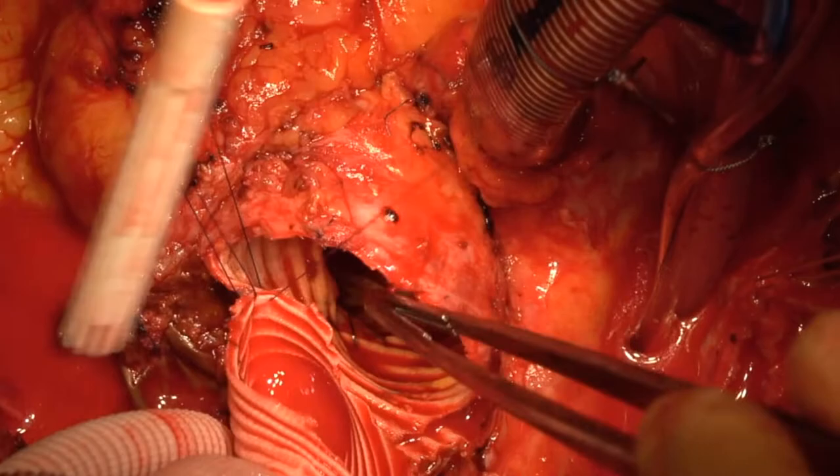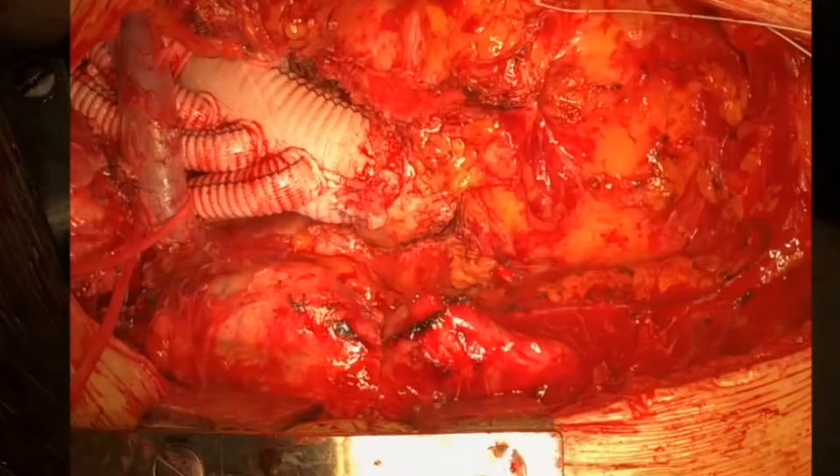We complete the operation as usual: proximal anastomosis, reperfusion of the heart, and while cooling with the beating heart, we complete the reconstruction.